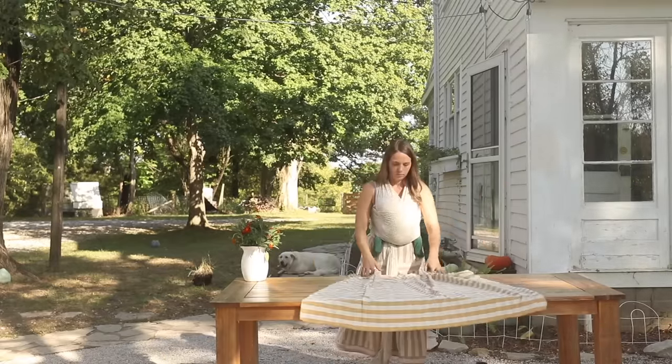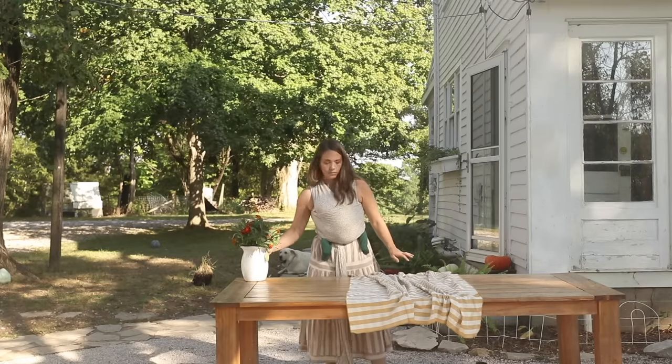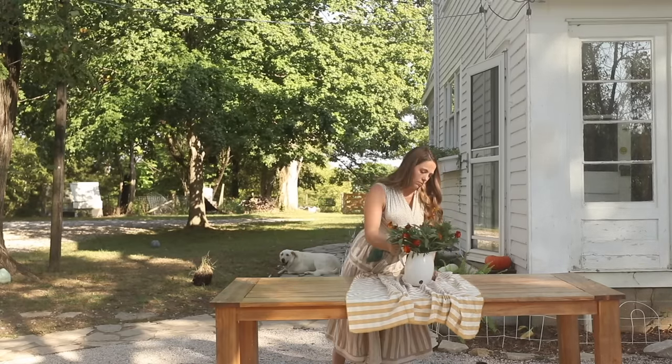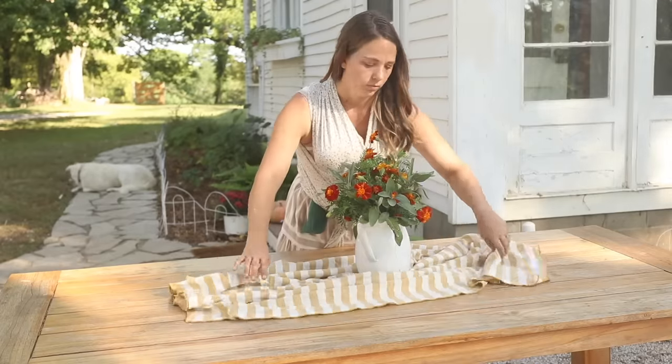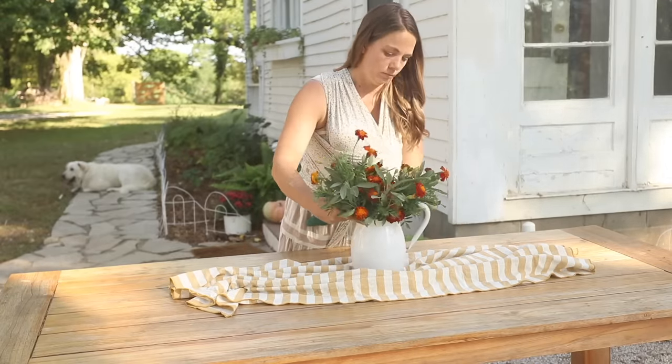I don't have a big enough tablecloth for this table, but after a little fiddling I decide that it looks really nice bunched up in the middle with some beautiful white pumpkins. It'll be perfect for their little outdoor party and then also for many outdoor meals for our family as well.